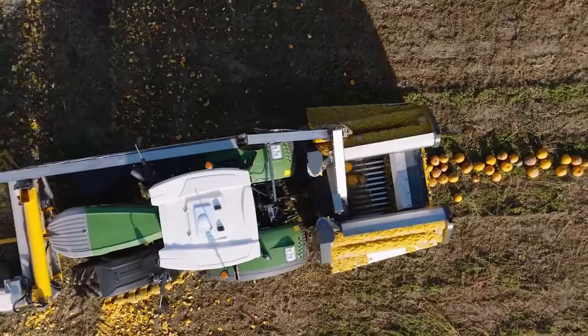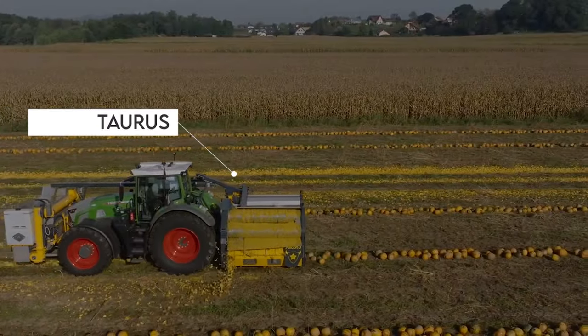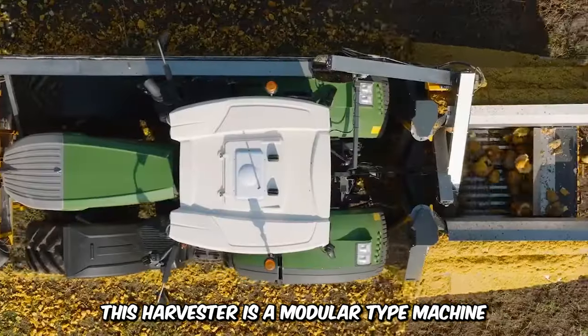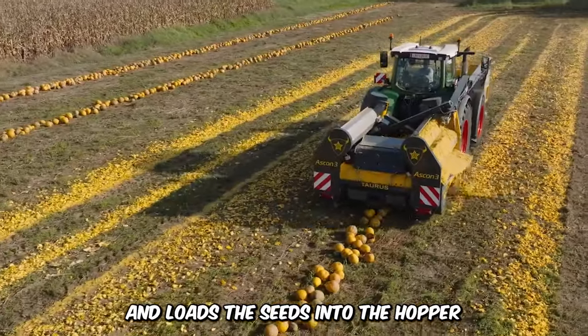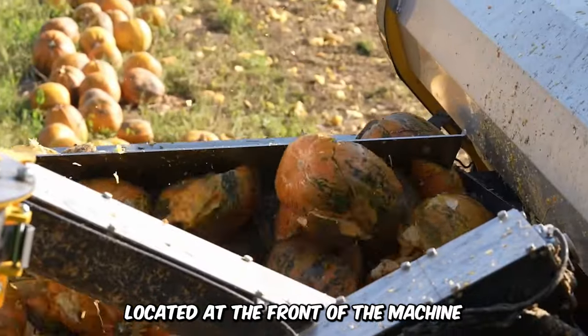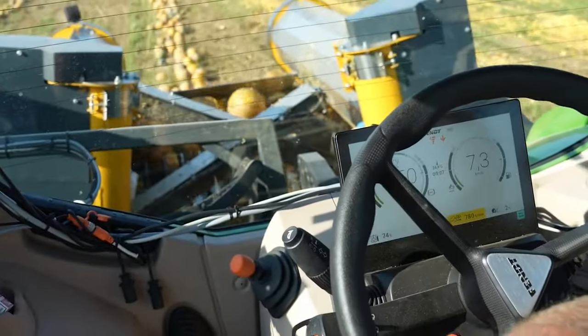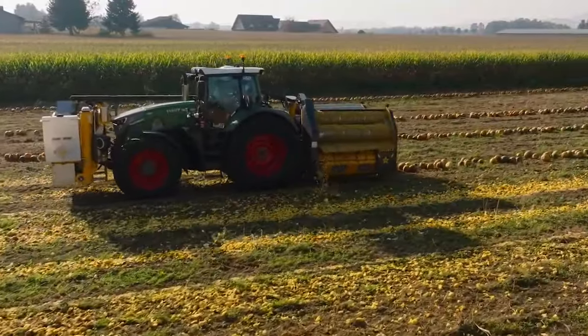ASKON 3 has launched its finest version of Pumpkin Harvester with unmatched capability and performance — called Taurus. This harvester is a modular-type machine that picks pumpkins, extracts the seeds, and loads the seeds into the hopper located at the front of the machine. ASKON 3's Taurus comes with a pickup width of 9.2 feet and a front hopper that measures 3,000 liters.